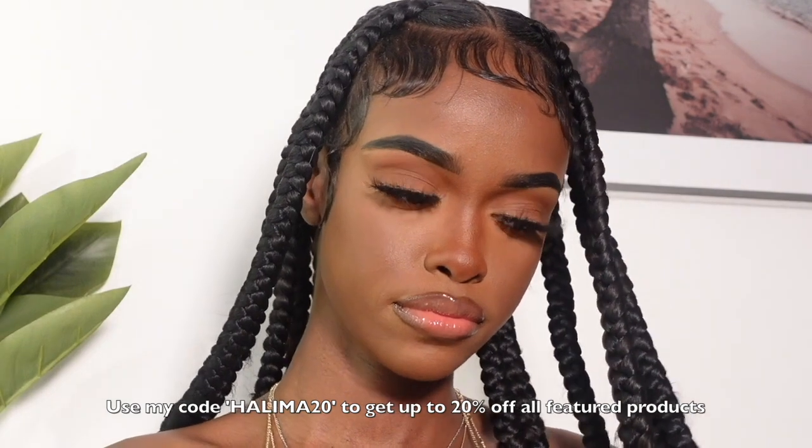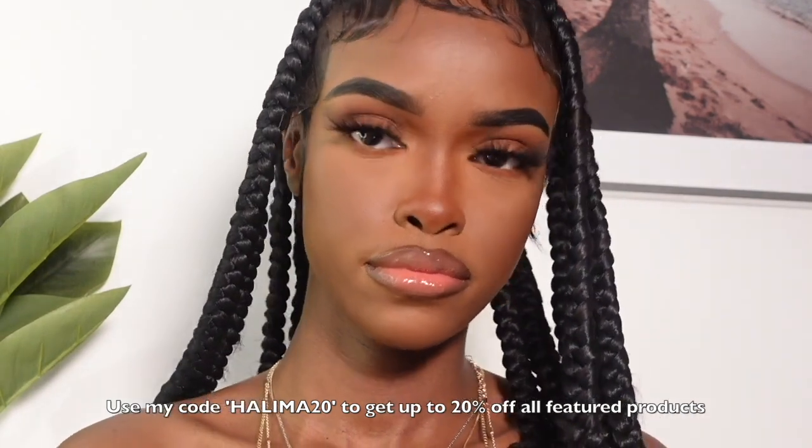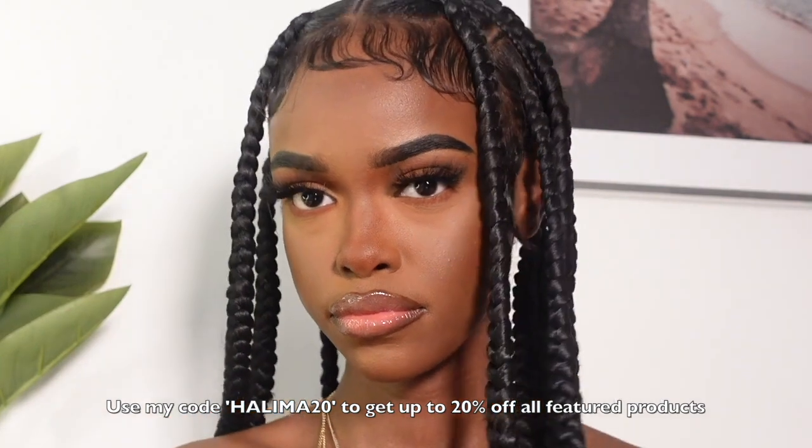Hi guys, so today's video is this really cute summer glow makeup look that would look fantastic. I want you to check out all the products. I'm trying out sunscreen because I don't wear sunscreen anymore, so that is what we're gonna be trying first. Then I've got some new products - a new foundation, bronzers, and then just some of my really go-to products I haven't used in a while, so this should be fun.